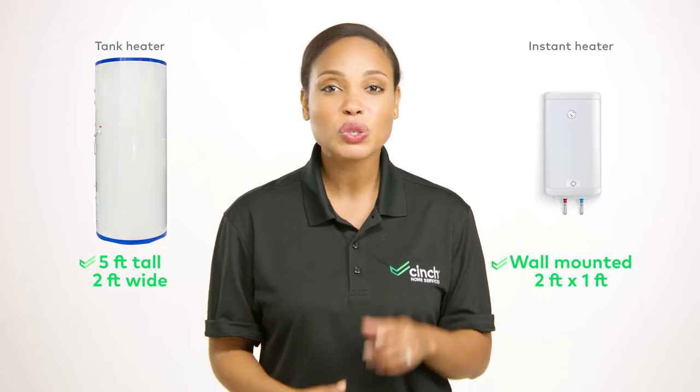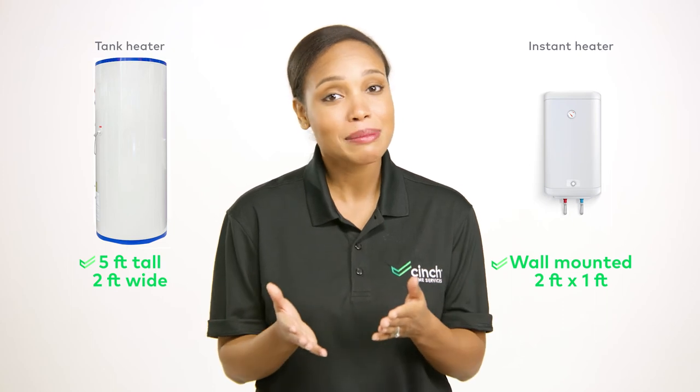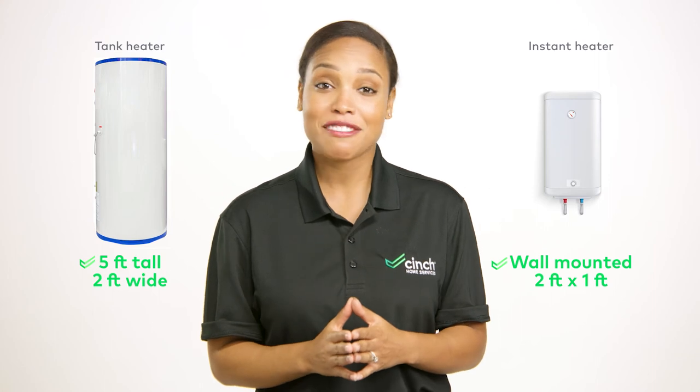While we're talking about efficiency, we might as well cover space efficiency. Instant water heaters use a fraction of the space a tank water heater does. So if you're working with limited space or you're a sucker for better aesthetics, the instant offers a better look and fit.